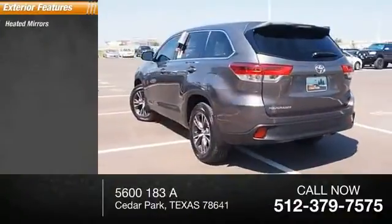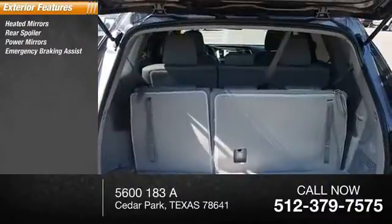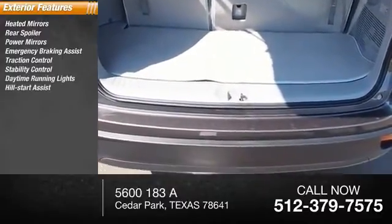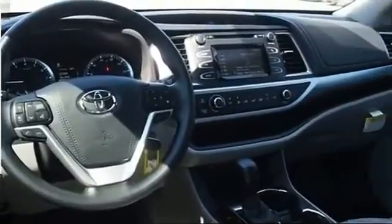Here are some of this vehicle's great options: heated mirrors, rear spoiler, power mirrors, emergency braking assist, traction control, stability control, daytime running lights, hill start assist, engine immobilizer, and remote keyless entry.